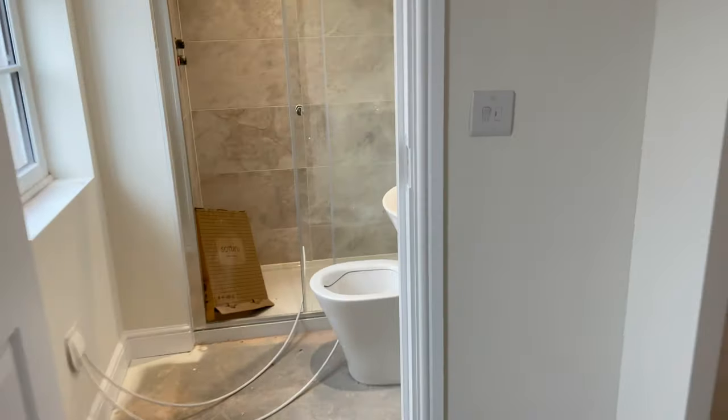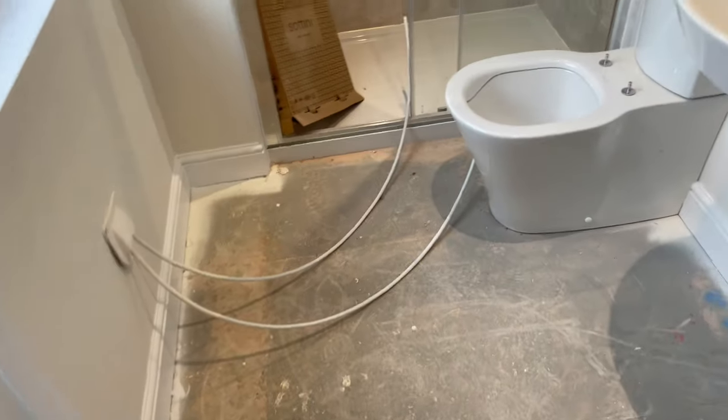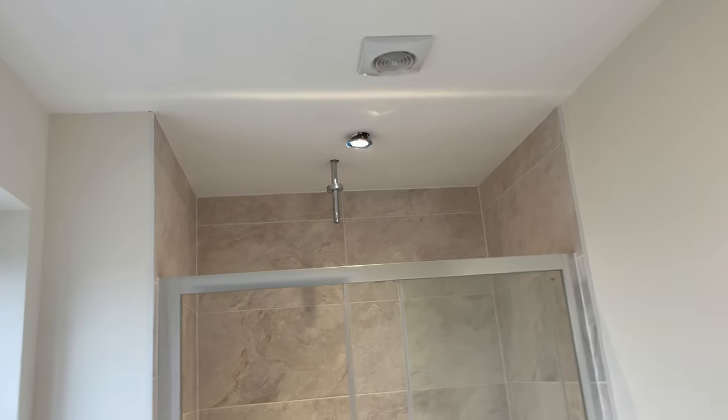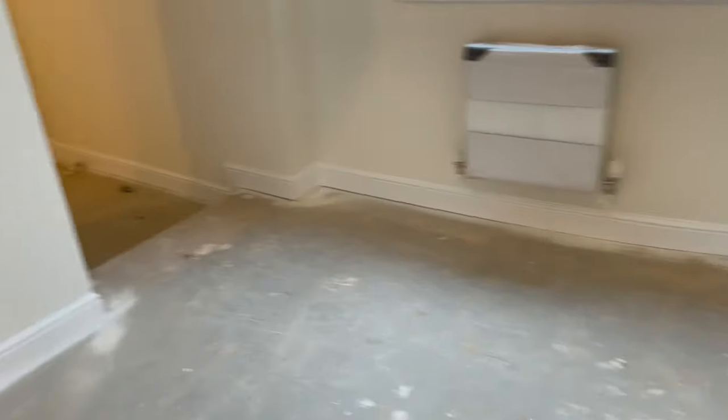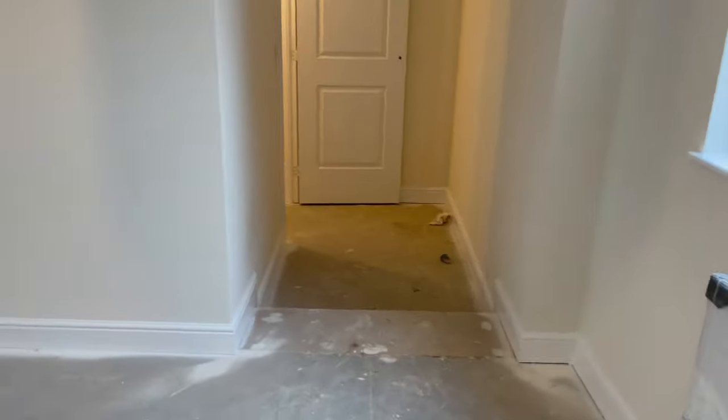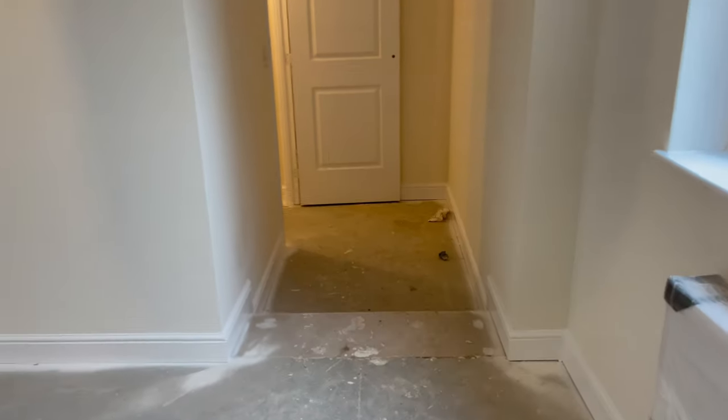Then you've got the ensuite — nice little shower that comes out of the ceiling, which I quite like. Bedroom one as you can see is a good old size room, with an ensuite and that little walkway. It's a nice little feature.